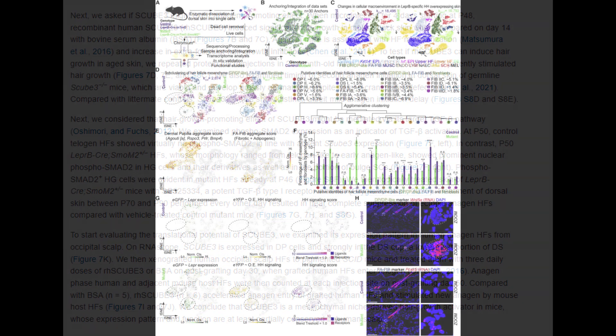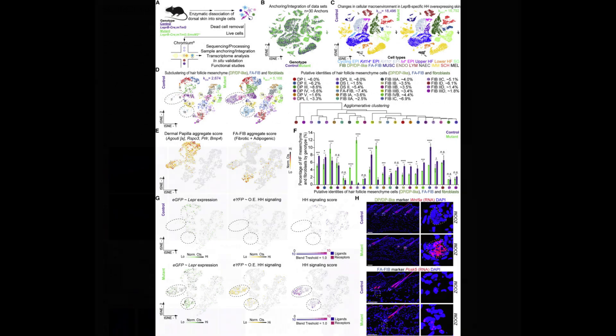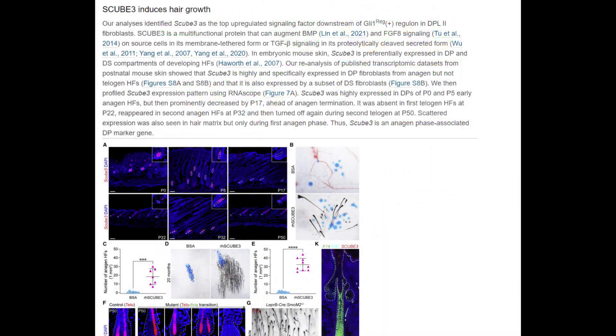Given the limitations of current FDA-approved treatments for androgenetic alopecia such as finasteride and minoxidil, which are not universally effective and demand daily application, SCUB3 emerges as a beacon of hope. Recognizing its potential, UCI is progressing with patenting SCUB3 and its related compounds for hair growth stimulation, with more research on the horizon in collaboration with biotech firm Amplifica Holdings Group Inc.